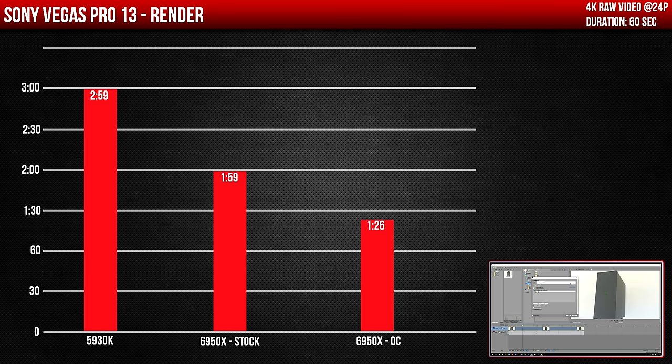For short renders there was only a marginal difference between the stock and overclocked 6950X. However, it was twice as fast compared to the 5930K — exporting the video in 1 minute 26 seconds versus almost 3 minutes.